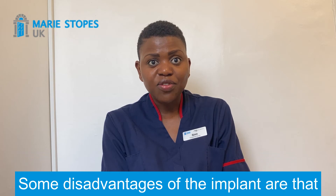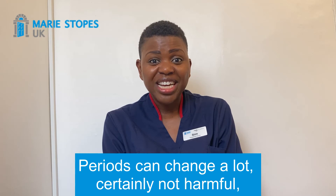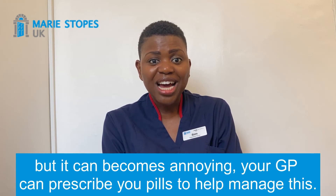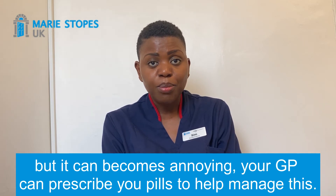Some disadvantages of the implant are that it may make your bleeding pattern a bit irregular. Periods can change a lot — certainly not harmful, but it can become annoying. Your GP can prescribe you pills to help manage this.